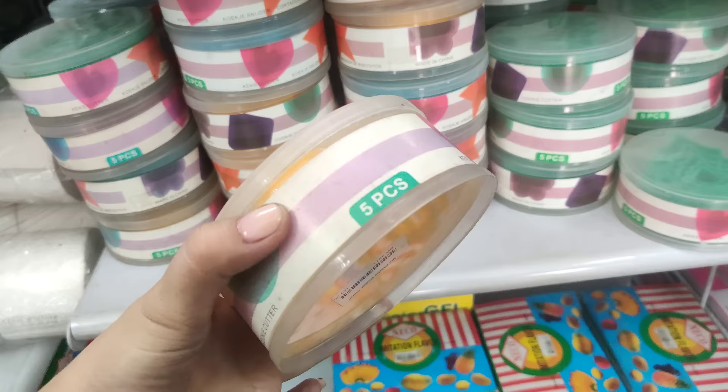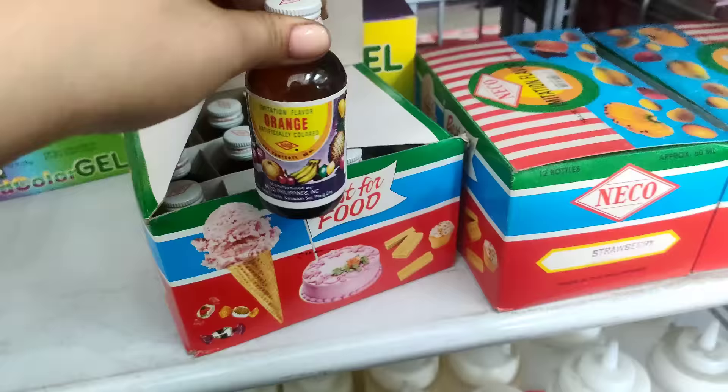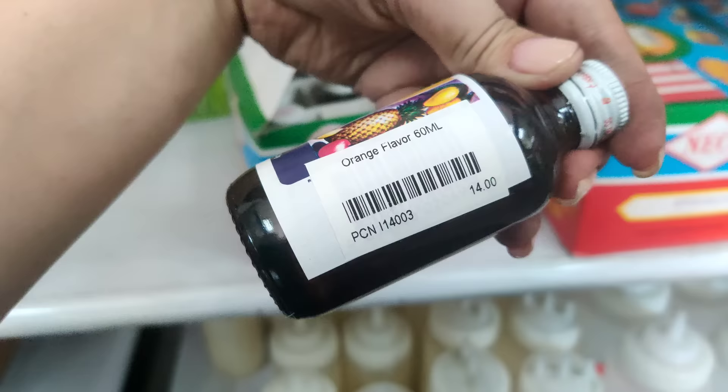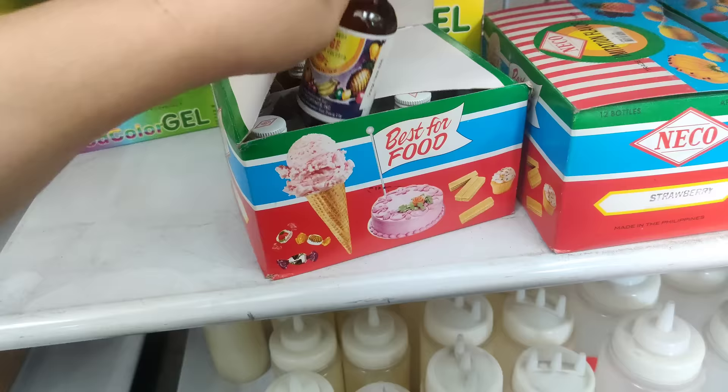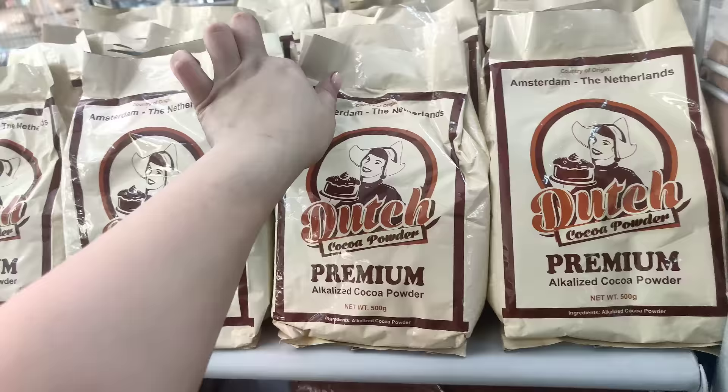May mga natitira pa dito yung ibang equipment. Ito, cookie cutter, 5 pieces — so, ito naman ay 150. So, ito naman ay 180 — Christmas tree, 5 pieces na yung laman. Meron din silang food color dito — ito yung orange, 14 pesos lang, 60 ml na siya. Merong strawberry, may lemon, then ito yung orange.